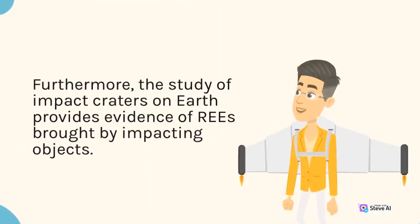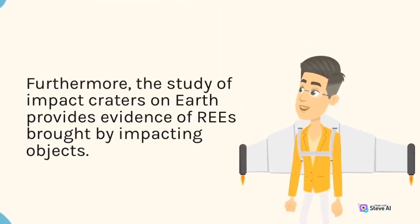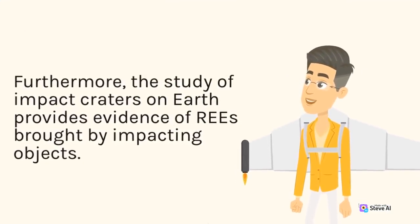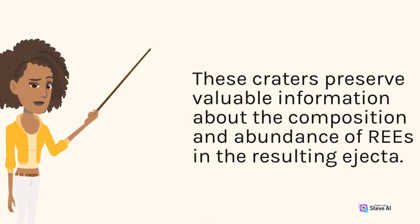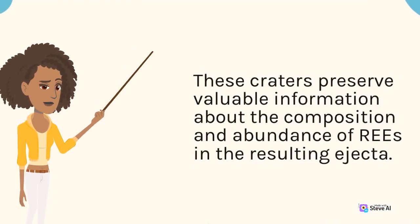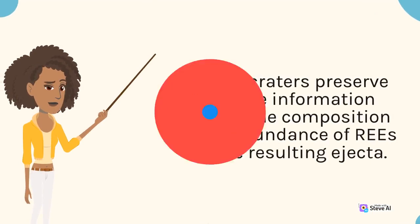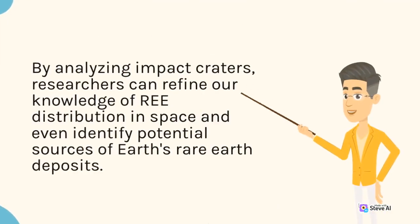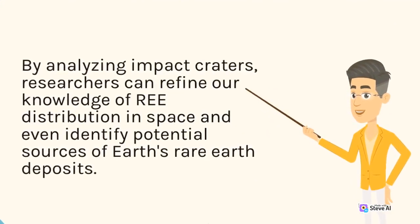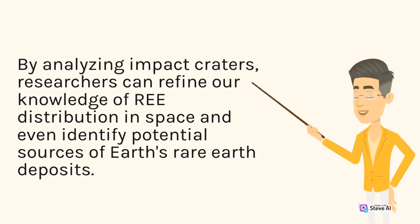Furthermore, the study of impact craters on Earth provides evidence of REEs brought by impacting objects. These craters preserve valuable information about the composition and abundance of REEs in the resulting ejecta. By analyzing impact craters, researchers can refine our knowledge of REE distribution in space and even identify potential sources of Earth's rare Earth deposits.